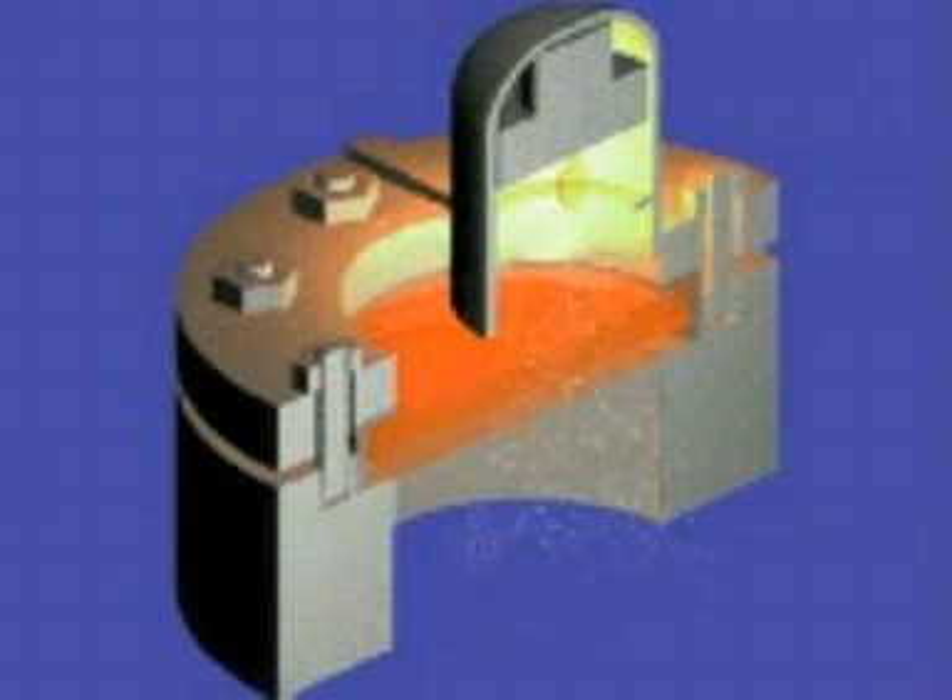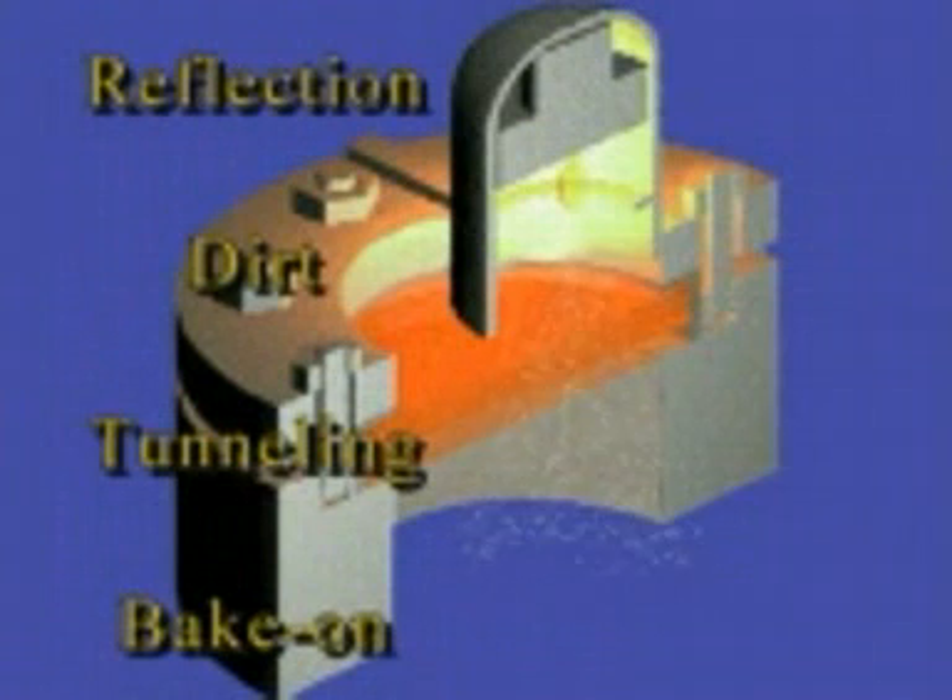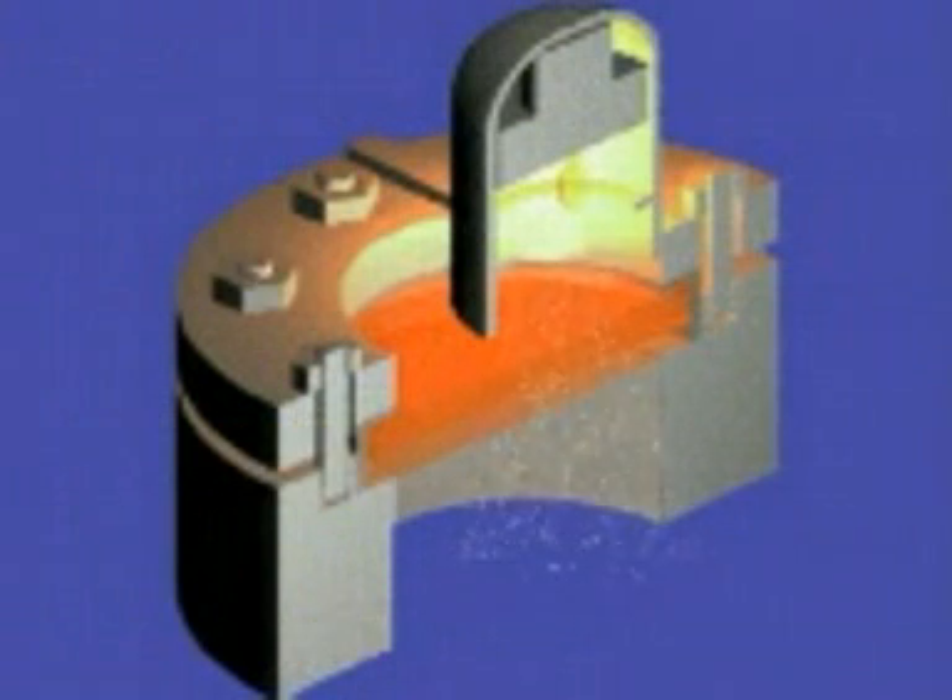The HYL lighting system eliminates the reflection, dirt, tunneling, and bake-on problems associated with lighting through a sight glass. Conventional methods of lighting are ineffective and extremely costly, since the majority of the light is reflected or absorbed.